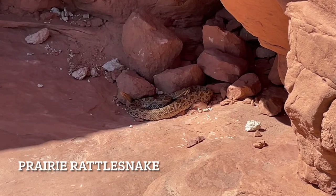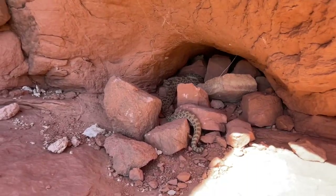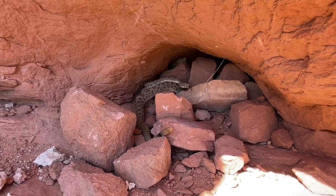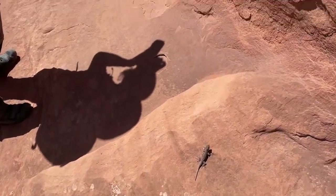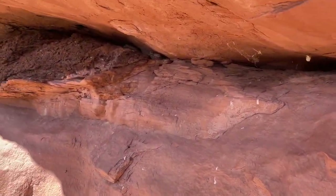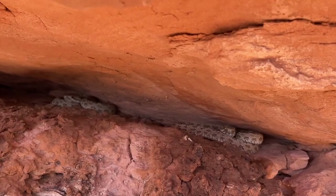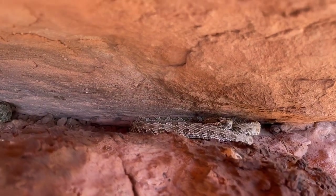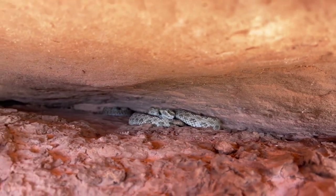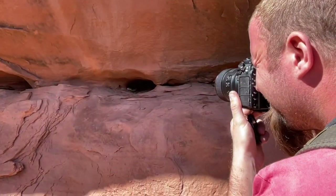A little prairie rattlesnake — you can see it too. Nice. He's going back in. There's a ground squirrel that doesn't care that we're here, and a tiny one right behind it. And some rattlesnakes. Little guys.